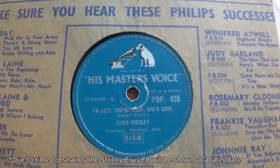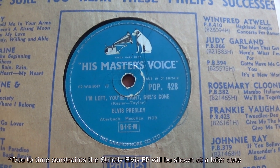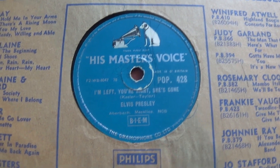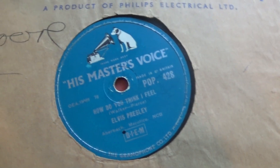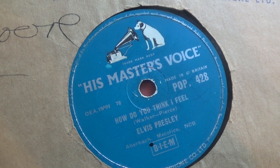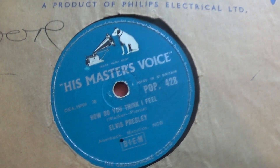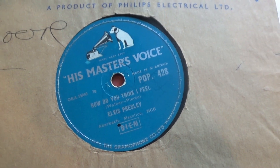And the last one — another Sun track was the A-side: I'm Left, You're Right, She's Gone. This was actually issued in 1958. The B-side was How Do You Think I Feel from the Rock and Roll Number 2 album. And there's the lovely His Master's Voice label.